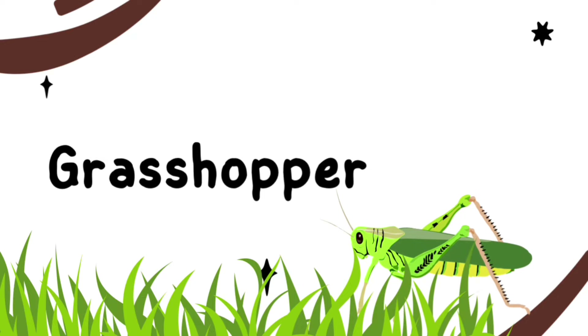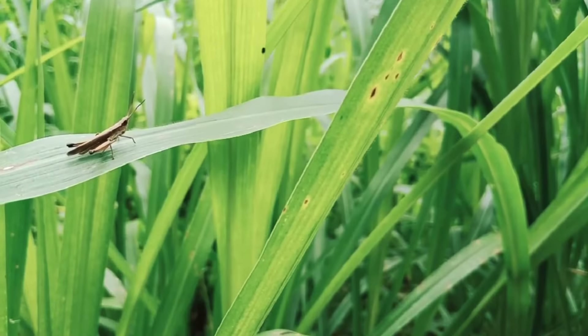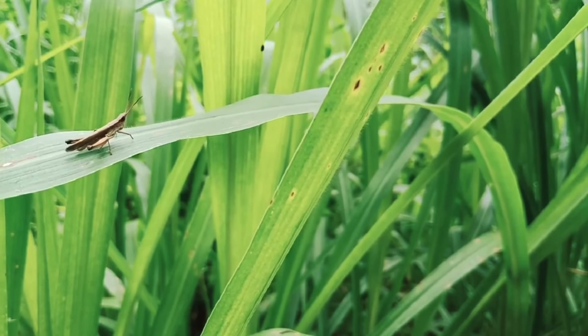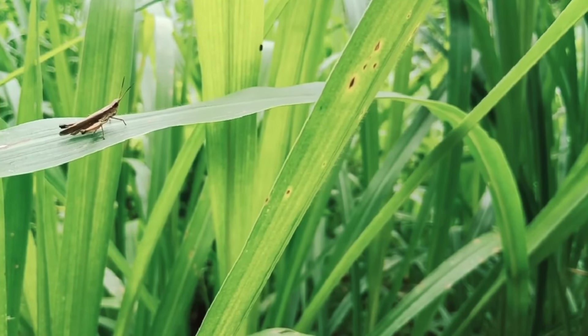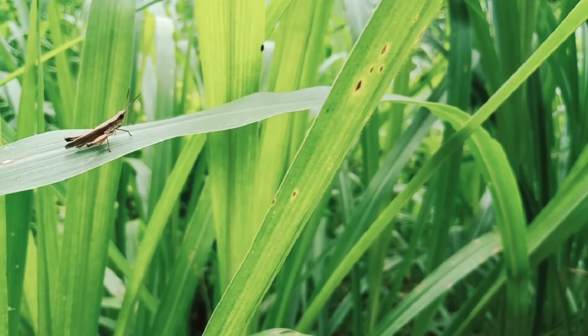This is a Grasshopper. They are usually green or brown. Grasshoppers are very small and they can fly. Grasshoppers have ears on their bellies.